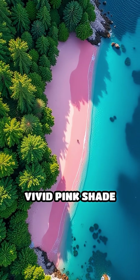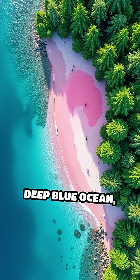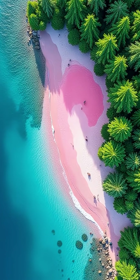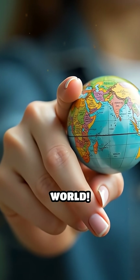From the air, its vivid pink shade contrasts beautifully with the surrounding green forest and deep blue ocean, making it a breathtaking sight. Follow Globe Unlock for more strange and stunning wonders from around the world.